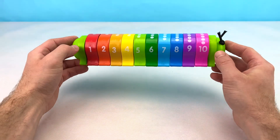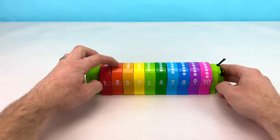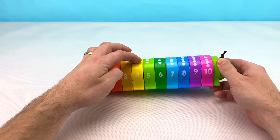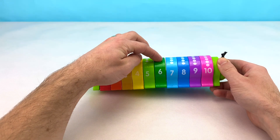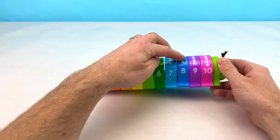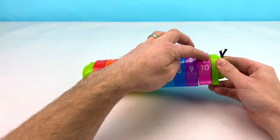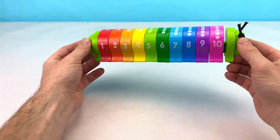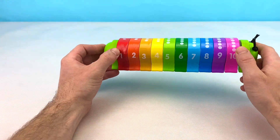Ten or dix blocks on this caterpillar! Red or rouge. Orange, orange. Gold, or. Yellow, jaune. Light green, vert clair. Dark green, vert foncé. Light blue, bleu clair. Dark blue, bleu foncé. Purple, violet. And pink, rose. That's all the colors and numbers on this caterpillar. Did you know all your colors and numbers? That's great. Great job counting and learning colors with me. Bye bye!